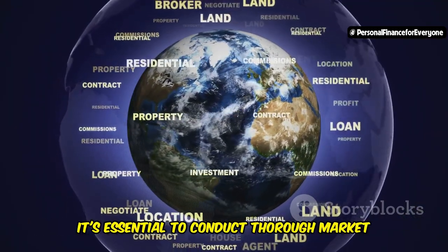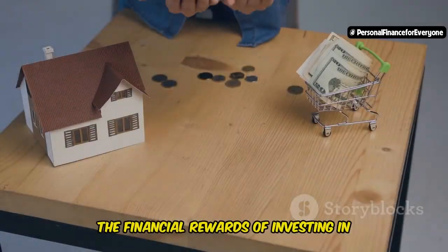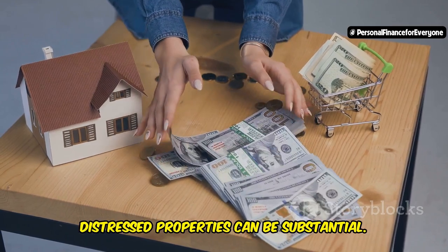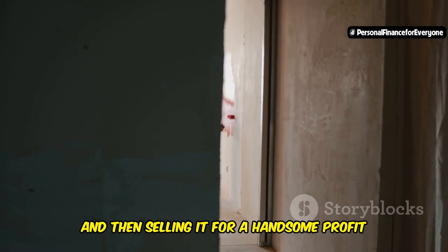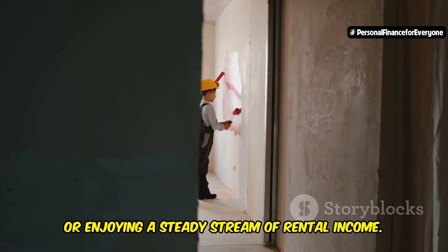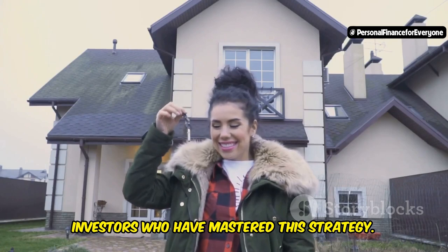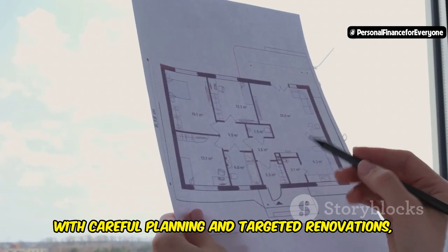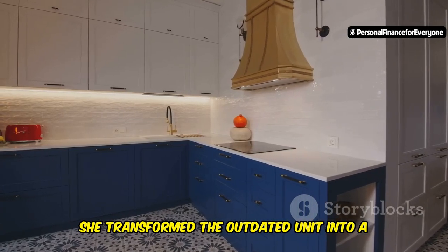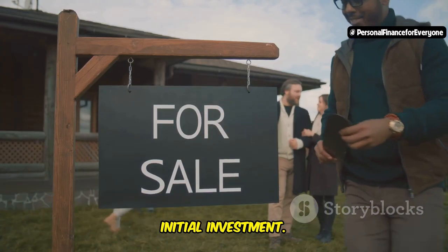However, it's essential to conduct thorough market research and understand the specific dynamics of each city before investing. The financial rewards of investing in distressed properties can be substantial. Imagine purchasing a property at a significant discount, renovating it strategically, and then selling it for a handsome profit or enjoying a steady stream of rental income. Take Sarah, a young professional who purchased a distressed condo in Victoria. With careful planning and targeted renovations, she transformed the outdated unit into a modern oasis. Within a year, she sold the property for double her initial investment.